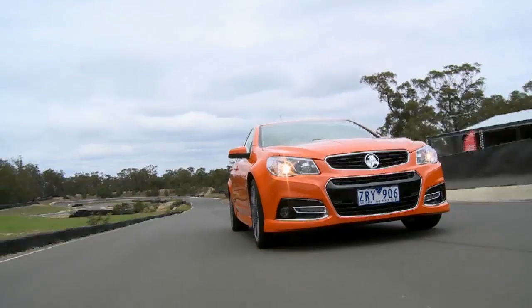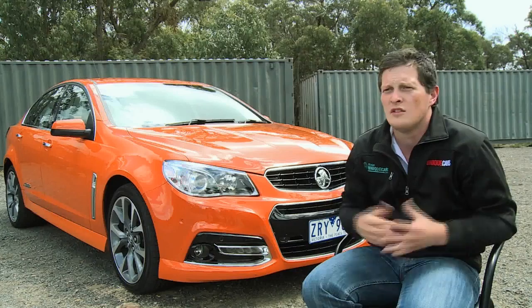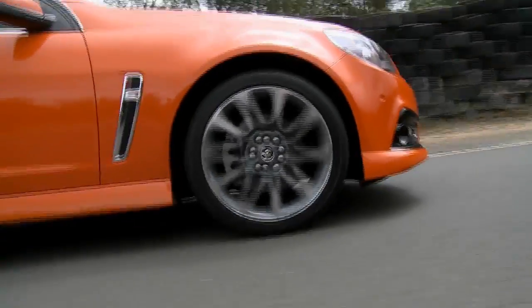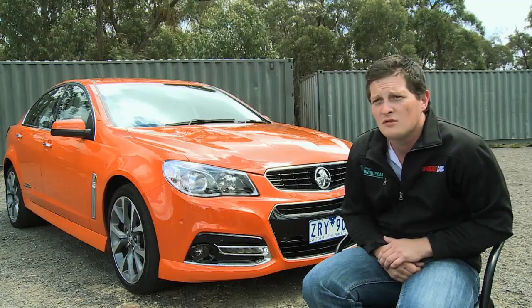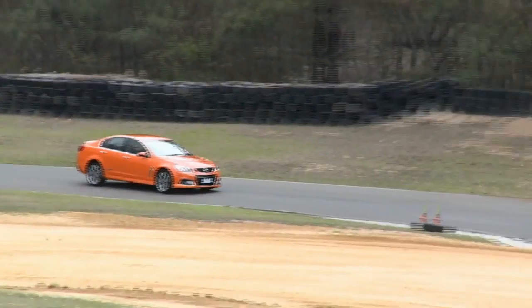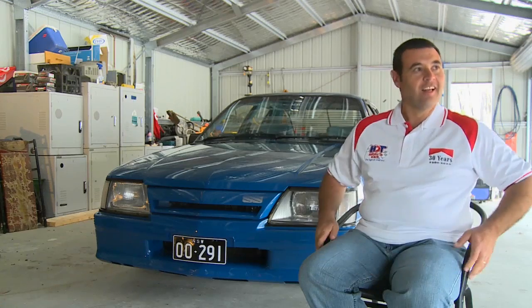We've been around 10 cars which have perfectly represented Holden — their design, their prowess — everything they've done culminates into the VF, and it's the perfect signature on a fantastic company, a fantastic brand. Beautiful. Well done Joe.